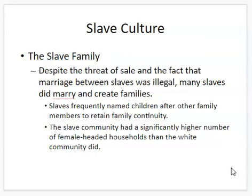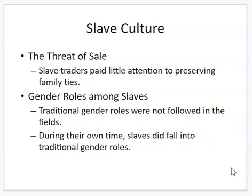Slave culture is a fascinating thing to read about, because in the midst of this terrible situation, enslaved people had very vivid and deep cultural lives. Despite the fact that they could be sold at any moment and that marriage was not legally recognized between slaves, slaves did marry and had families. They were very dependent on their extended families and would name their children after family members to pass on their heritage. Slave communities had a significantly higher number of female-headed households than the white community, because of the sale of slaves and the death of male slaves.